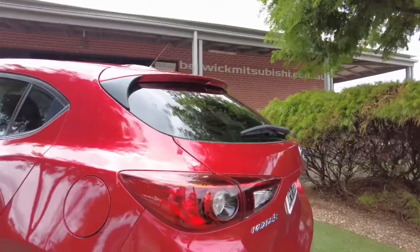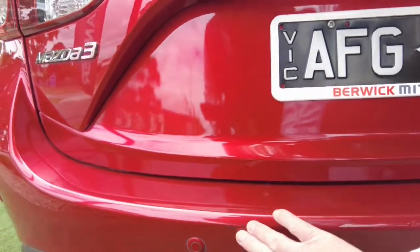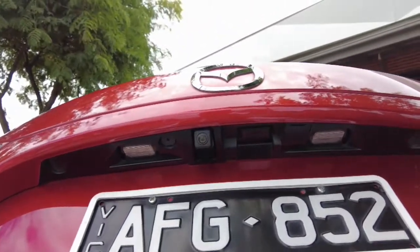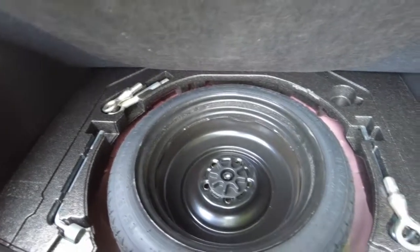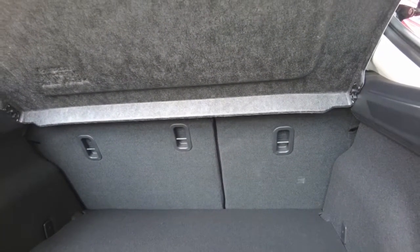Coming around the back, overall the condition of this vehicle presents really well. We do have a couple of minor little marks at the back but nothing major. Opening the boot, you'll find the cargo cover is still there for the parcel shelf, and there's a nice big boot space for a little car — plenty of room in here, with a couple of spots on the side to put things. We have a space-saver spare wheel underneath, nicely tucked away with all your tools in case of a breakdown, and child anchor points in the rear seat.